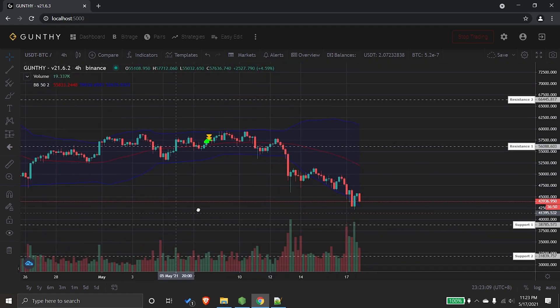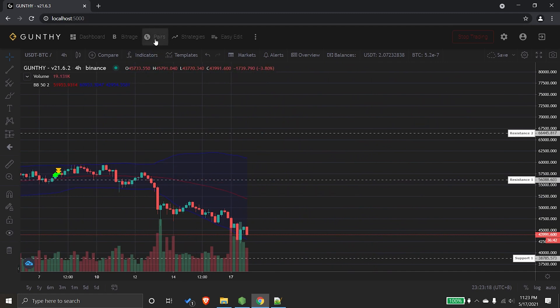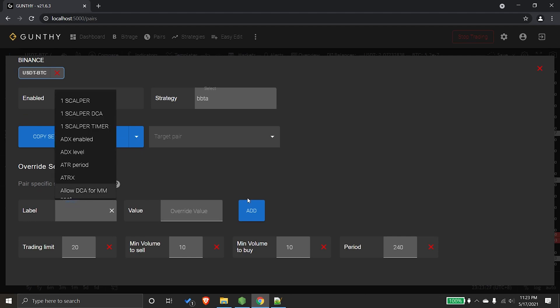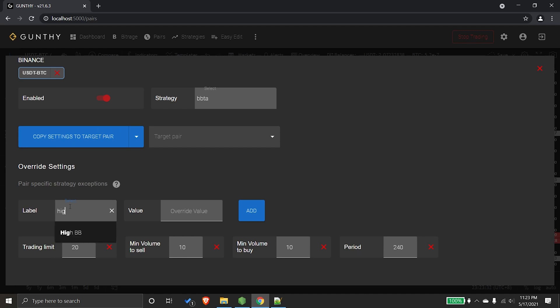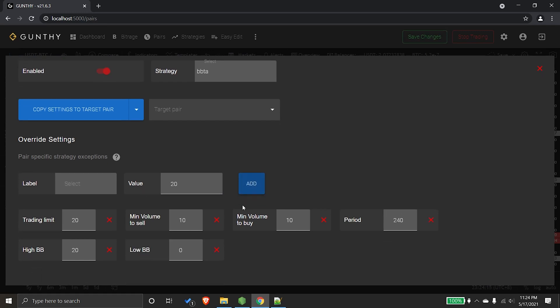You can see the range of the Bollinger Bands on the four-hour USDT/BTC time frame. Changing the different properties of the Bollinger Bands is quite easy — you can just overwrite the values here. For example, if we want the high Bollinger Band to trigger a sell 20% below it, you can just select it and add 20. Similarly, for the low Bollinger Band, you can add 20% for that as well.